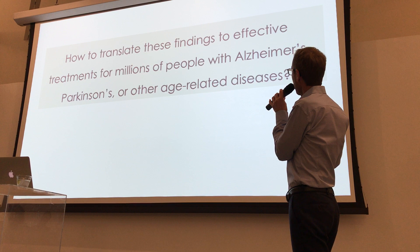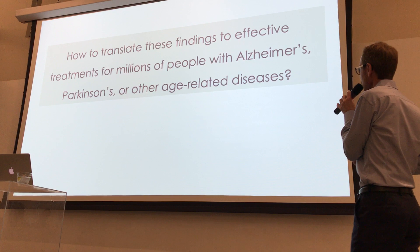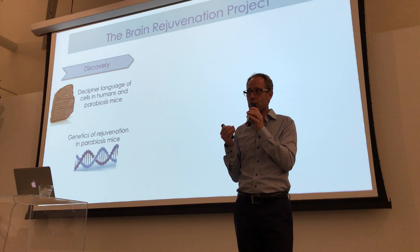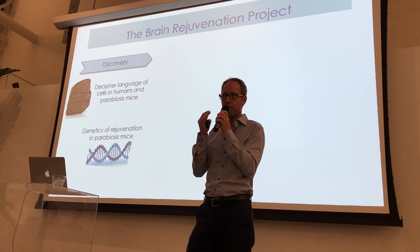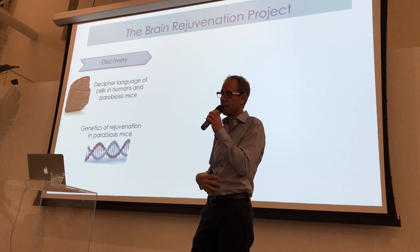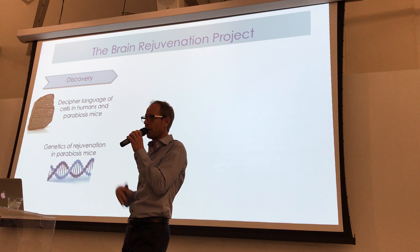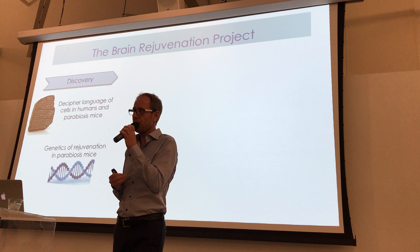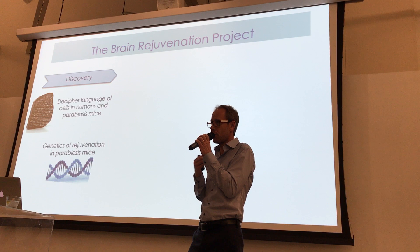How can we translate these findings to effective treatments for millions of people with Alzheimer's, Parkinson's, or other age-related diseases? My lab is an academic lab — we want to understand how this works. We show that factors in the blood of a person can affect the brain. We can do it with mouse blood and we can do it with human blood. Could we deliver drugs in the future through the blood rather than having to get them directly into the brain, which is always the biggest hurdle for pharma?